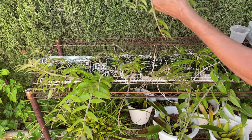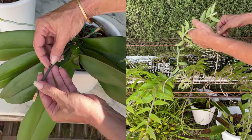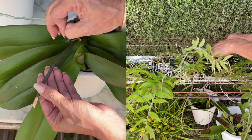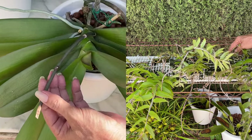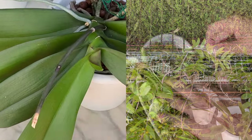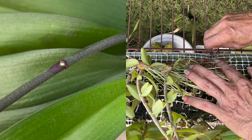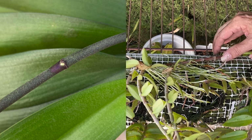It is possible to encourage keikis using a product called Keiki Paste — a gel consistency packed full of growth hormones. I tried it many years ago and was not successful. To stress an orchid that is a candidate for keiki growth as part of its DNA, you can stop fertilizing, water sparingly to the point of seeing shriveling structures, or keep a flower spike on a Phalaenopsis with all nodes still viable. If you want to encourage nodes without keiki paste, remove the protective tissue around the node to expose what is underneath to more light.